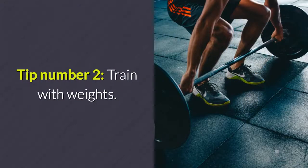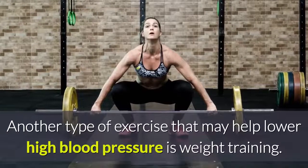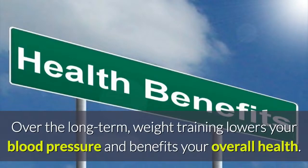Tip Number 2: Train With Weights. Another type of exercise that may help lower high blood pressure is weight training. Please note that weight training, like aerobic exercises, can cause a temporary spike in blood pressure, especially when you hold your breath or lift very heavy weights. Over the long term, weight training lowers your blood pressure and benefits your overall health.